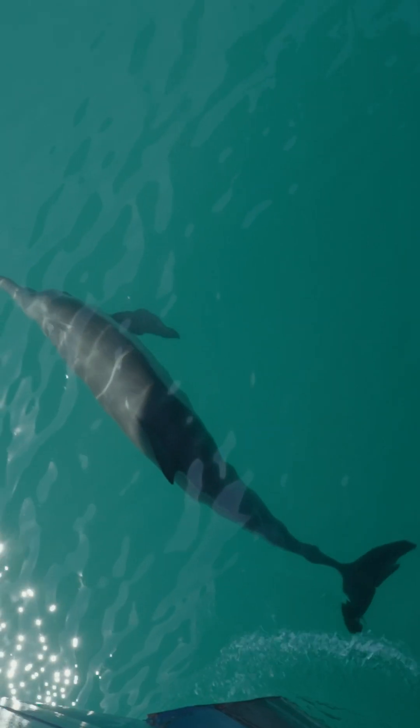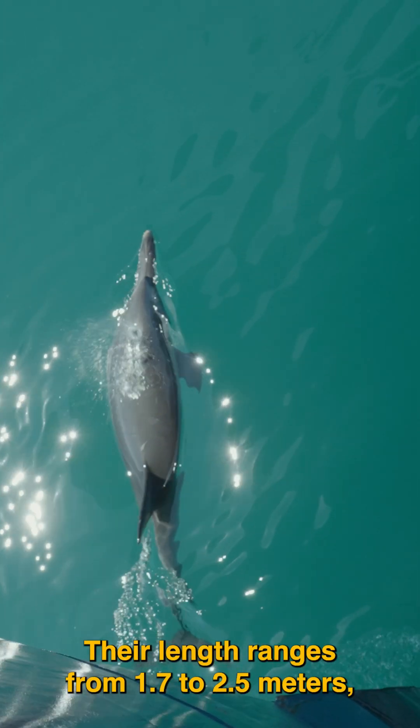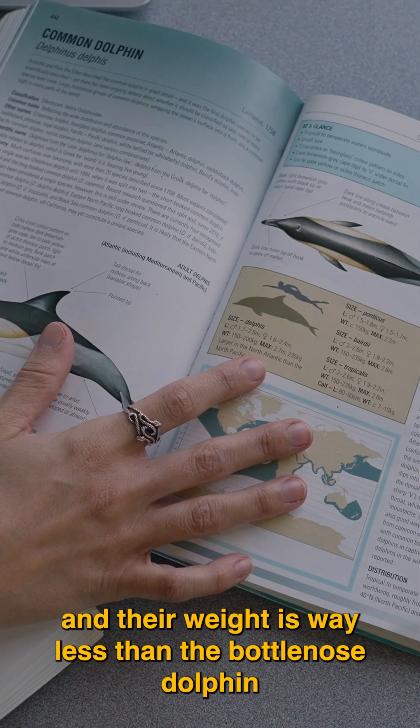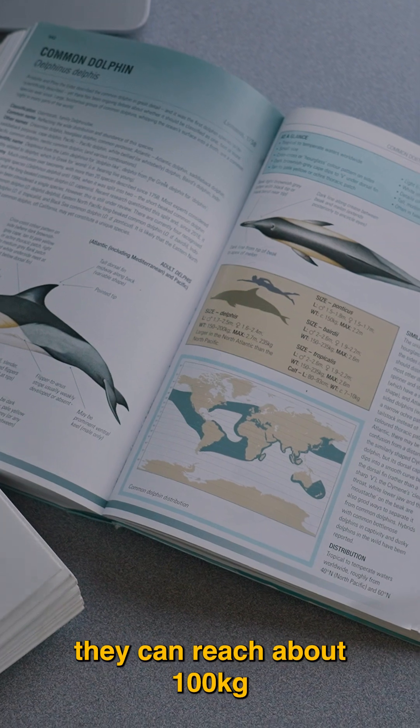The Long-Beaked Common Dolphin has a more slender body, a more elongated rostrum, and a more flattened melon. Their length ranges from 1.7 to 2.5 meters and their weight is less than the bottlenose dolphin, reaching about 100 kilograms.